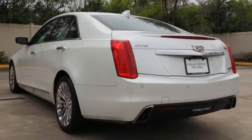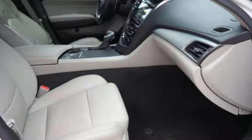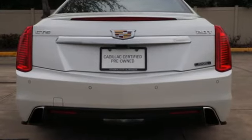Sport suspension, streaming audio, dual zone climate control, gas pressurized shocks, rear parking sensors, and intercooled turbo inline four cylinder engine.